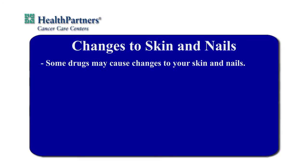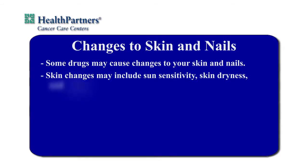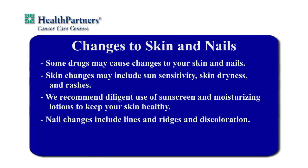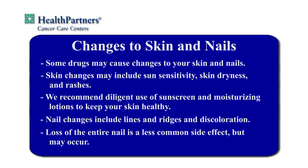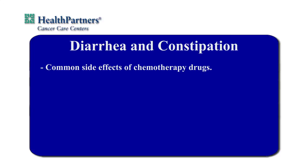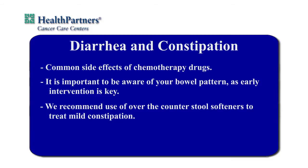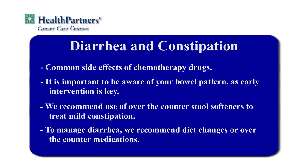Some drugs may cause changes to your skin and nails. Skin changes may include sun sensitivity, skin dryness, and rashes. We recommend the diligent use of sunscreen and moisturizing lotions to keep your skin healthy. Nail changes include lines and ridges and discoloration. Loss of the entire nail is a less common side effect but may occur. Diarrhea and constipation are other common side effects of chemotherapy drugs. It is important to be aware of your bowel pattern, as early intervention is key. We often recommend use of over-the-counter stool softeners to treat mild constipation. To manage diarrhea, we recommend diet changes or over-the-counter medications such as Imodium AD. Please contact us for advice.